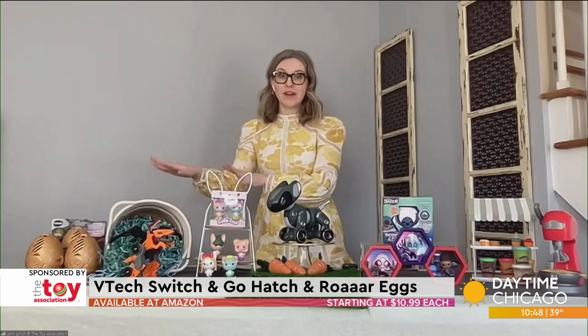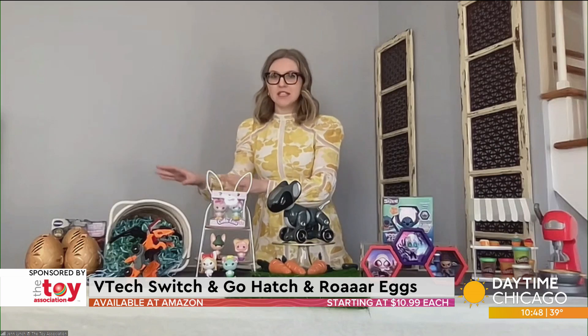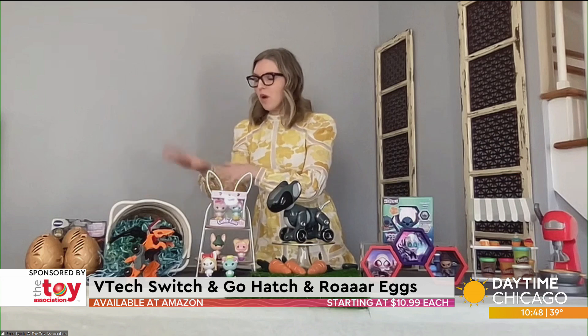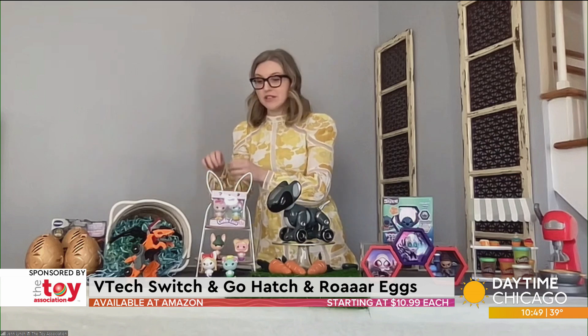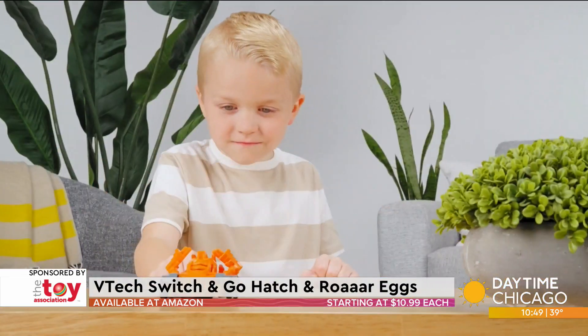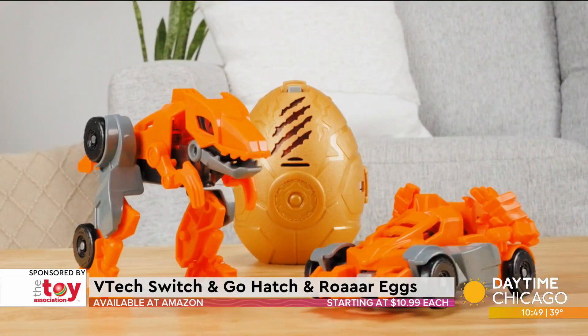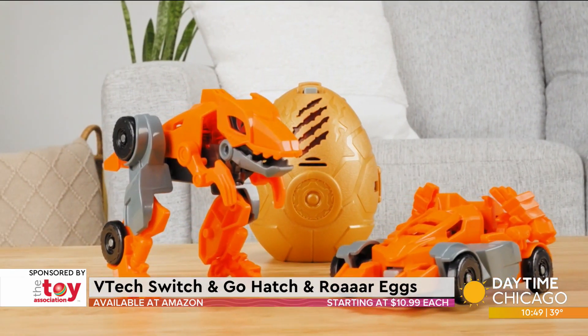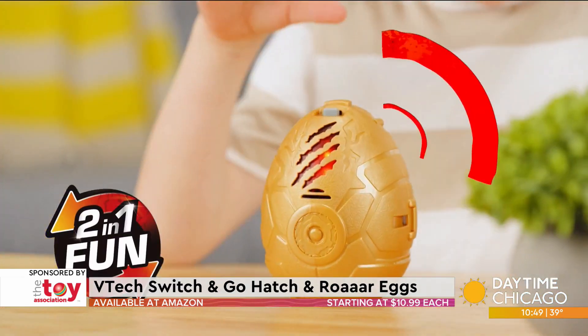Starting over here, I have got a great Easter egg alternative. This is from VTech — it's the Switch and Go Hatch and Roar Eggs. You open them up, go inside, there are pieces inside that kids put together to make their own two-in-one dinosaur vehicle toy. It's going to spring to life with different sound effects depending on the mode, and it's really easy for four-year-olds and up to convert between dino mode and vehicle mode.